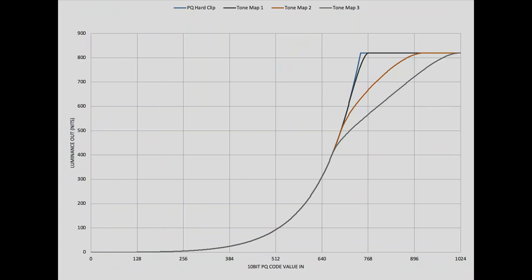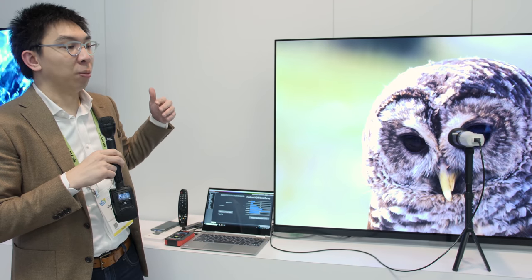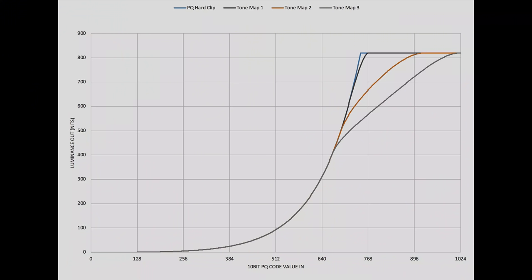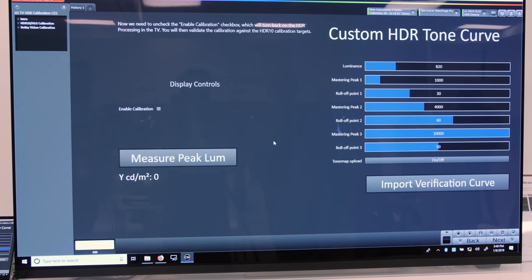At the factory, LG actually assumes all panels are 700 nits, so the tracking is designed at 700 nits. But most 2019 OLEDs are shipping at a peak brightness higher than 700 nits, so they will be slightly brighter than the PQ EOTF reference. With the entry of the actual luminance of the panel you physically own, you can tell the TV to track PQ correctly up to a certain point.